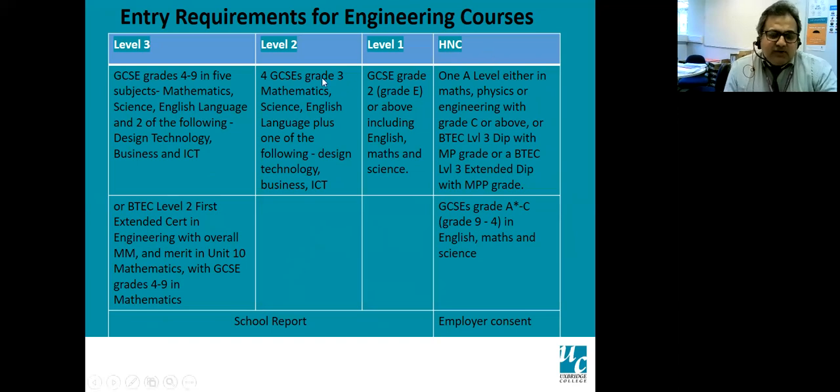For level one, we need grade E's — for people who didn't do very well for whatever reason. For HNC, we need one A level in maths, physics, or engineering, or a level three qualification. If you have an engineering qualification, an extended diploma with MPP grade, other qualifications are welcome. For higher education, especially if studying part time, we need consent from the employer that they'll release you to attend lessons. We also need GCSE maths and English grade C or four to nine.